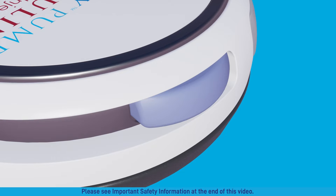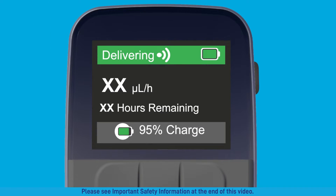To verify that the pump is delivering, press and hold the blue pump button until you hear the three-tone sound. When you hear the three-tone sound, place the pump and remote within 12 inches of each other until communication is restored. The top of the remote home screen should change to green.